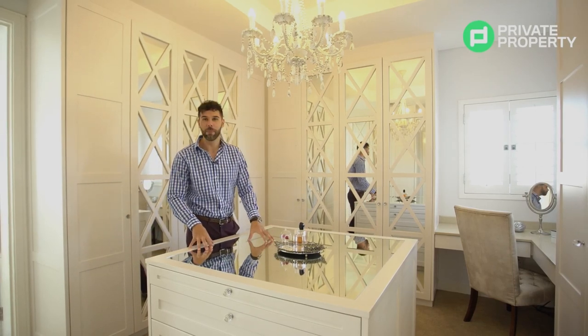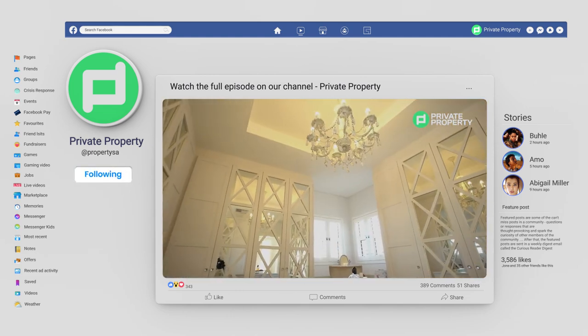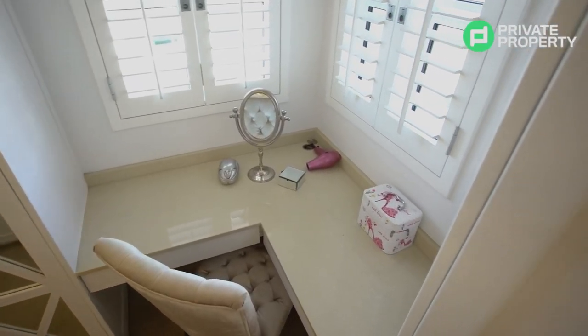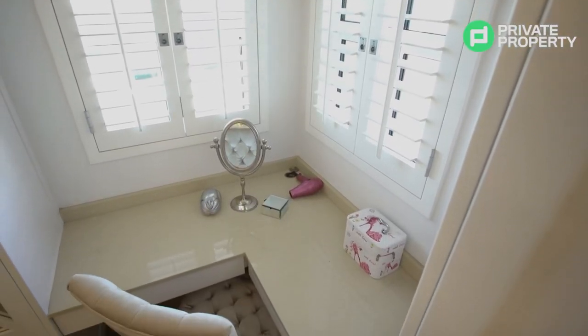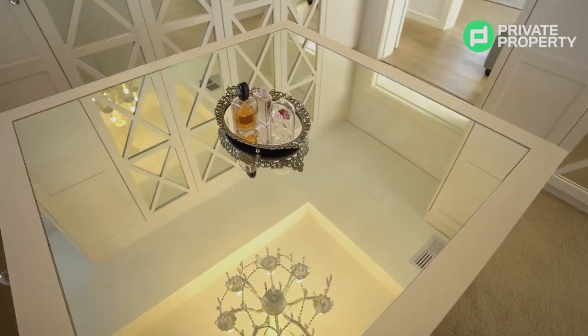There's a center floating island with a mirror inset. In the corner is a dedicated makeup area with two windows featuring plantation shutters facing out, so when you do your makeup you've got natural light on your face instead of halogen or down lighting — so you can see exactly what you're doing. There's also that plush carpet underfoot.